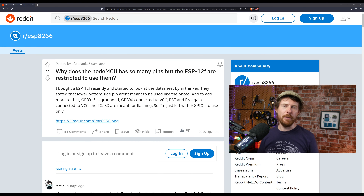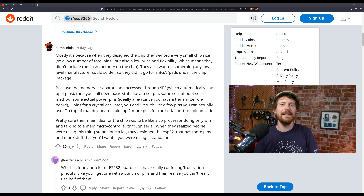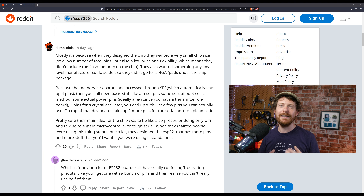I want to briefly highlight a Reddit comment, which I don't often do on this show. People were talking about the ESP8266 and the NodeMCU and how frustrating it is that it has fewer usable pins than other boards. I found this comment by the wonderfully named 'dumb ninja' quite interesting, so let me read that quickly. In reply to a question about why these pins aren't so usable: mostly it's because when they designed the chip they wanted a very small chip size, so a low number of total pins, but also a low price and flexibility, which means they didn't include flash memory on the chip.